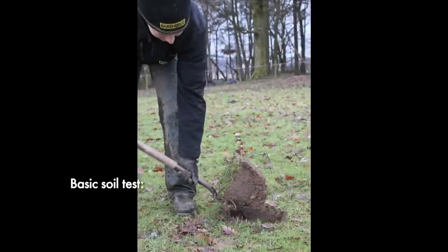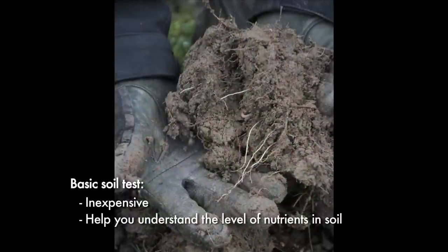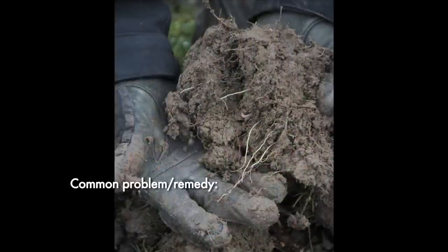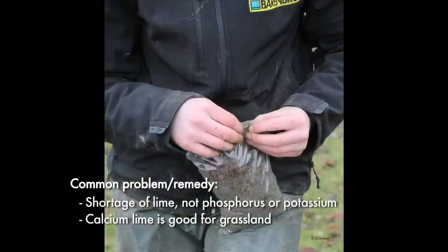A basic soil test is inexpensive and will help you to understand the level of nutrients in your soil. The most common problem with horse paddocks is a shortage of lime, not phosphorus or potassium. Calcium lime is very good for grassland as it is required in higher levels than magnesium by the soil.